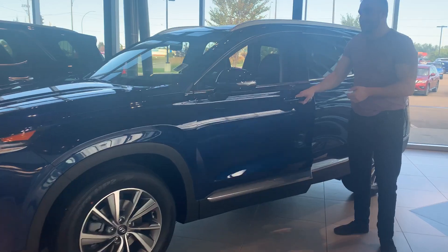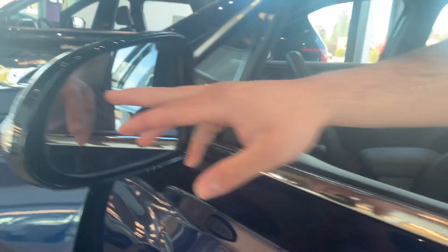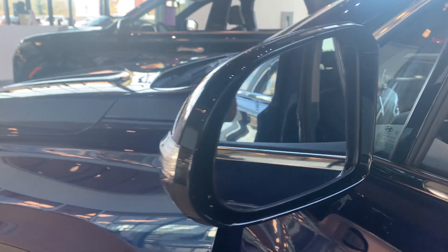Now if you want to come follow me, the vehicle does come equipped with blind spot detection. You look in the mirror here — this does glow up orange when there's somebody right beside you.